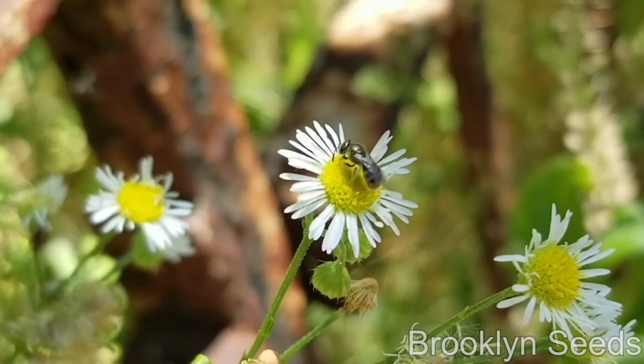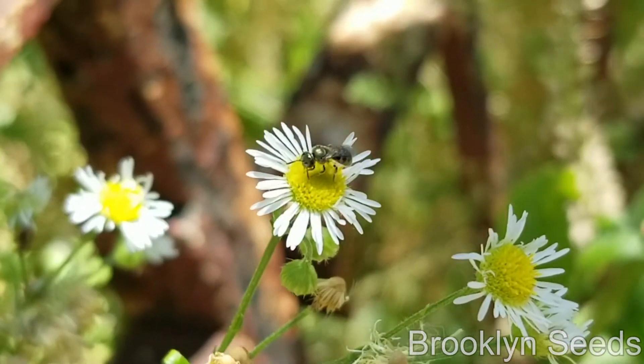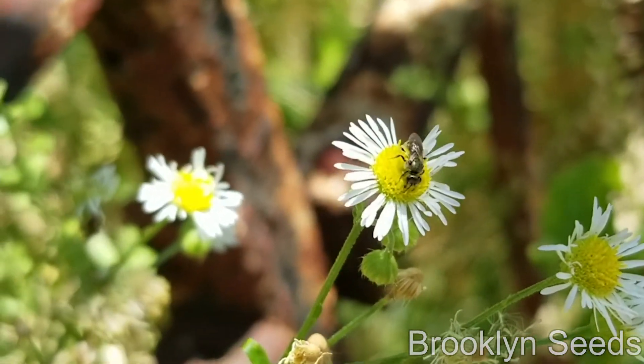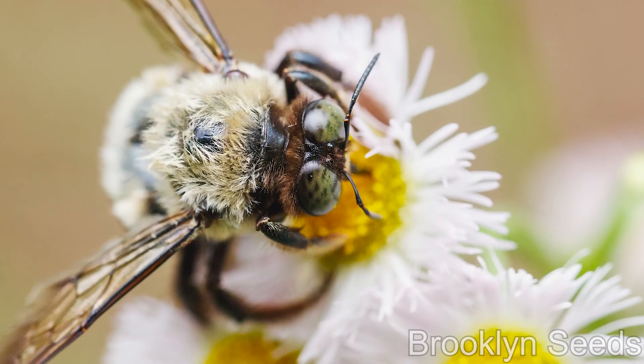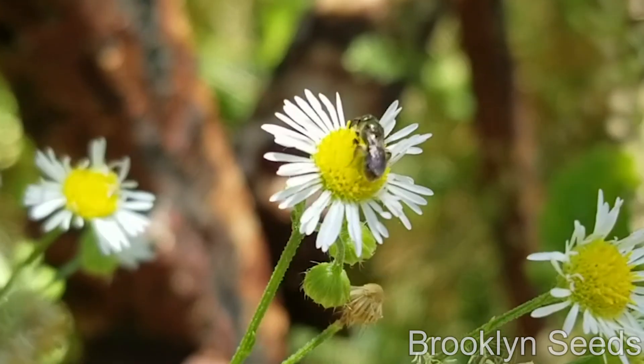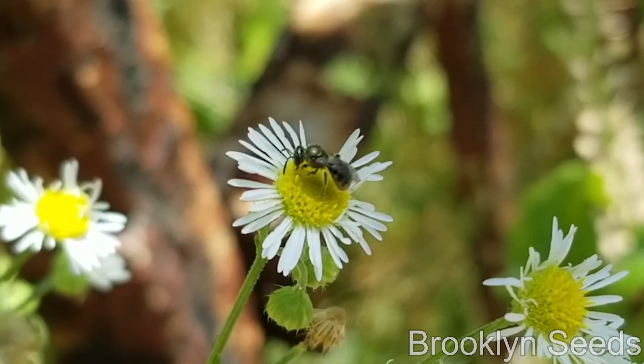Wait, what the heck are pollen specialists? Pollen specialists are bees that only have relationships with just a few or even just one plant. They forage for a specific kind of pollen that can only be found on this plant. Without this plant, these bees won't survive.